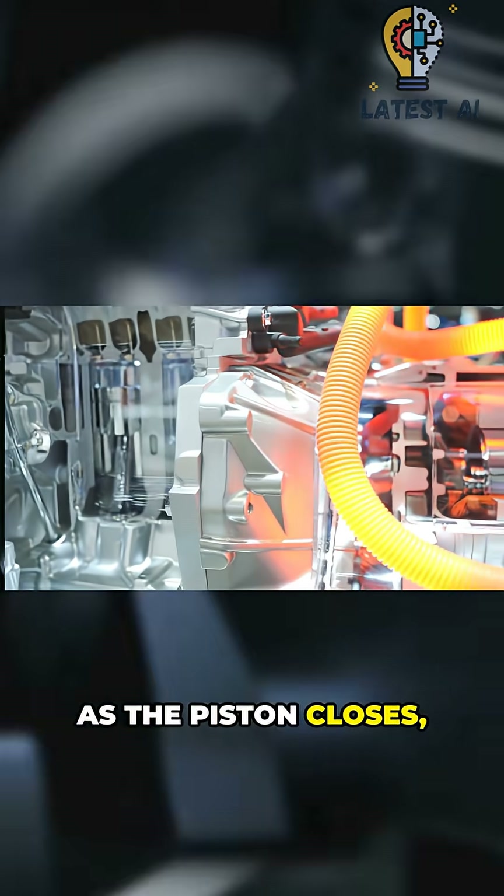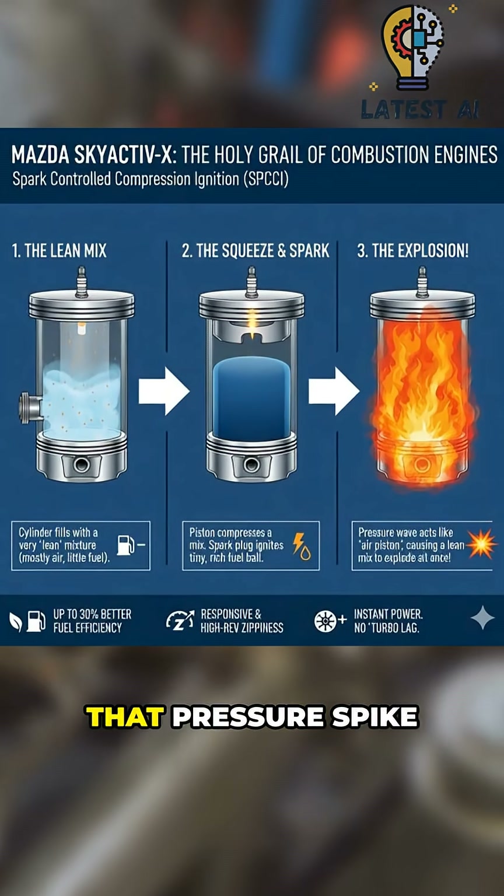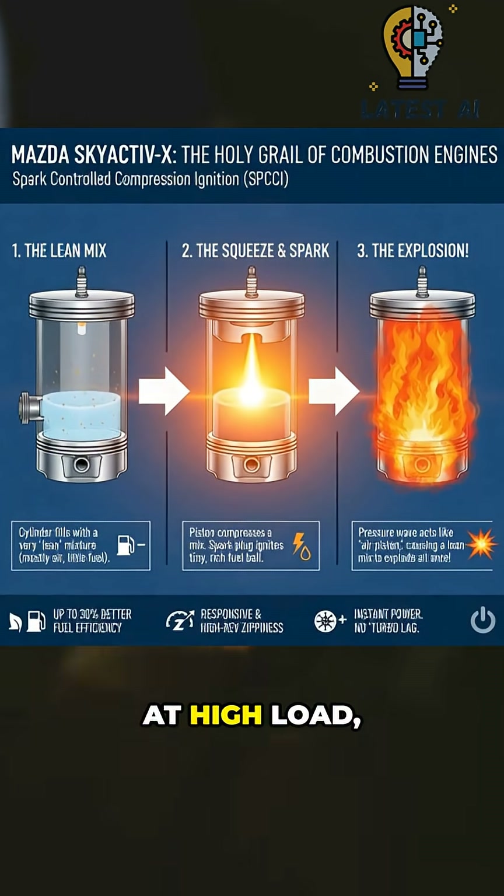As the piston closes, a tiny timed spark creates a pressure wave that heats the surrounding charge. That pressure spike triggers almost instant, full-charge combustion across the cylinder.